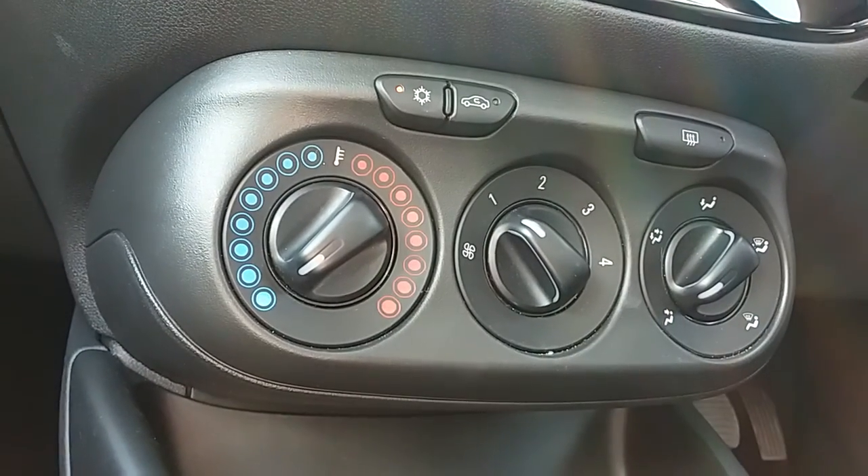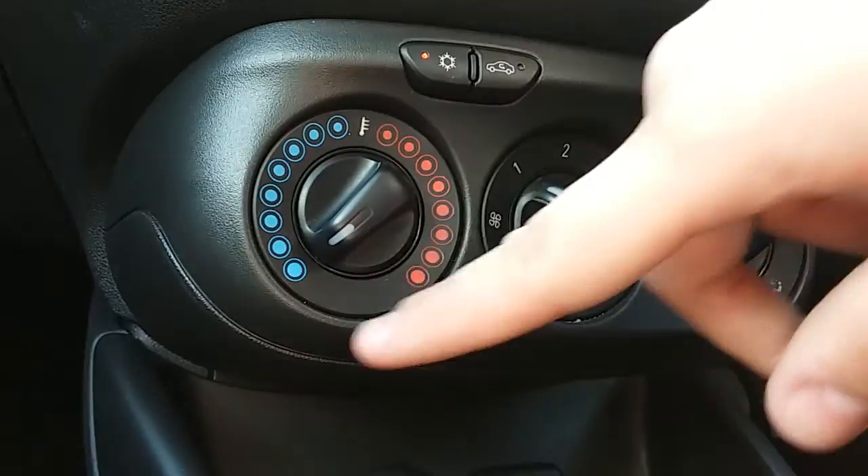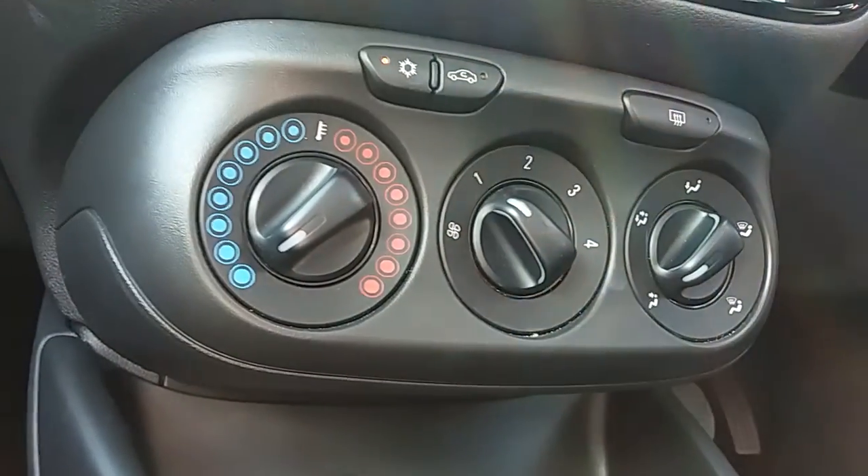Moving up past that as well, you'd have the heating and the air conditioning for the car. The heating can be adjusted just here, and air conditioning is accessed via that button just there as well.